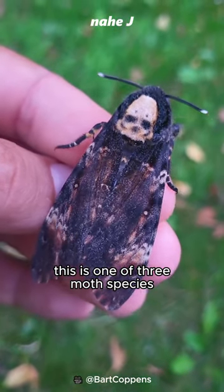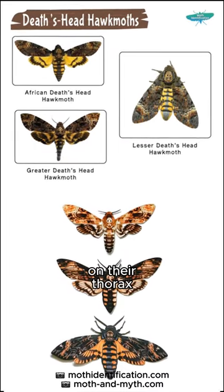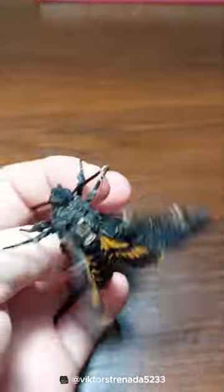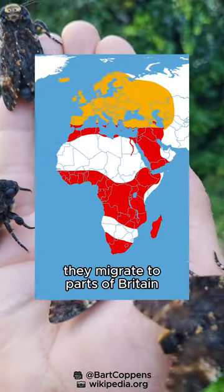This is one of three moth species of the genus Acherontia. All three are known to have human skull patterns on their thorax. The African death's head hawkmoth is the most commonly known, generally found in southern Europe and most of Africa, and every year they migrate to parts of Britain.